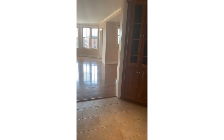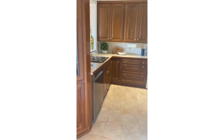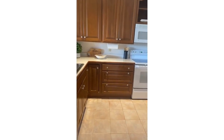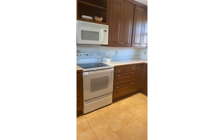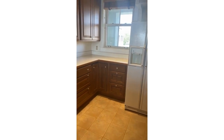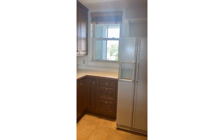This apartment has two parking spaces in the parking garage. Now I'm bringing you into the kitchen, which as you can see is fairly wide and open. You have these gorgeous cherry cabinets, and this will give you a bit of a sense of the view out that way to Battery Street.